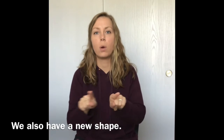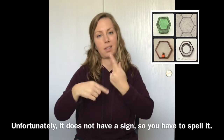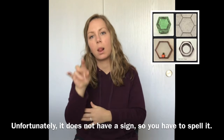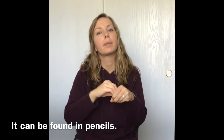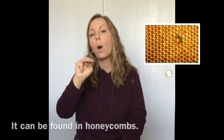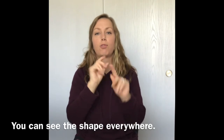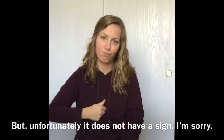We also have a new shape. Looks like this. Unfortunately, it doesn't have a sign, so you have to fingerspell it, but I'll show you how it's spelled: H-E-X-A-G-O-N. Where can it be found? It can be found in pencils. It can be found in honeycombs. You can see this shape everywhere, really, but it doesn't have a sign, so I'm sorry.